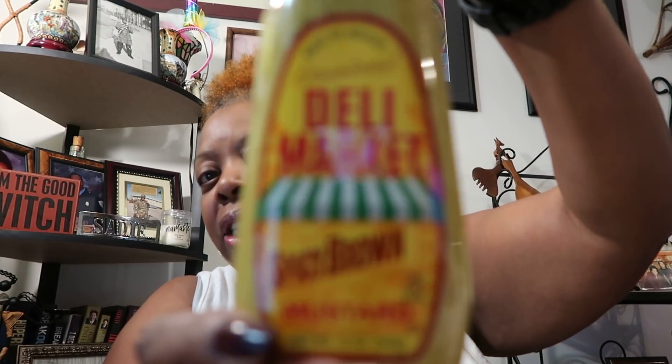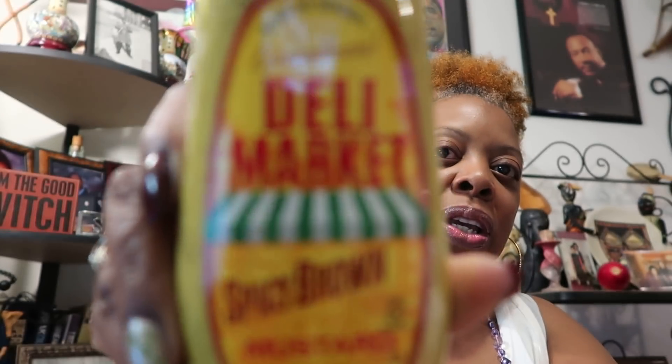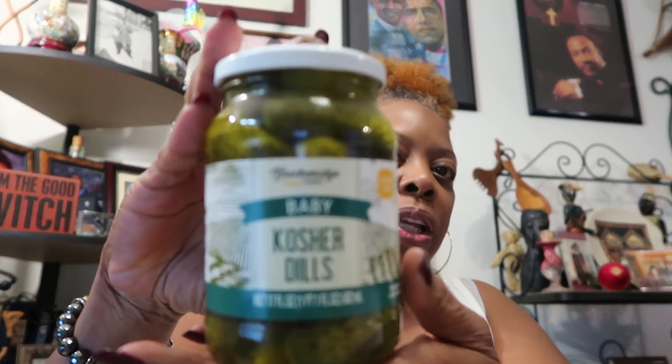I needed some more spicy mustard for my salads, and they had this at the Dollar Tree — it's called Deli Market Spicy Brown Mustard. I got that for one dollar.